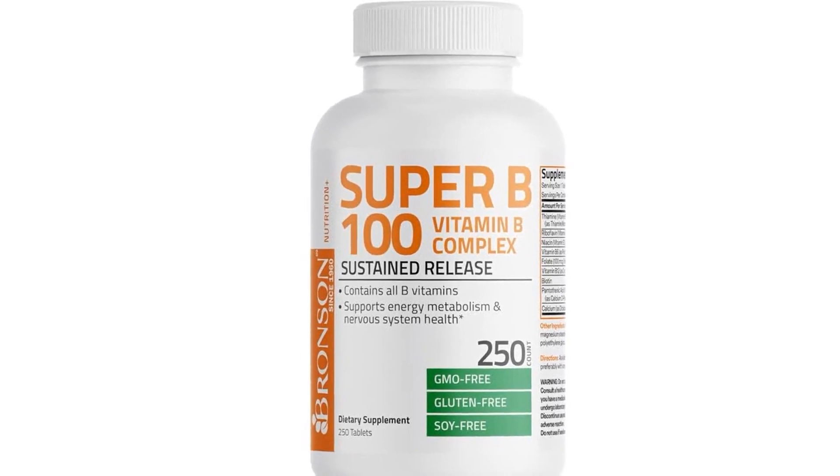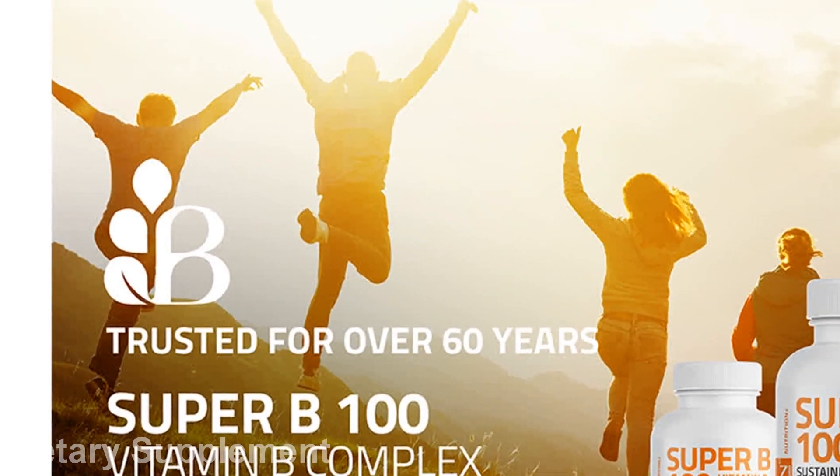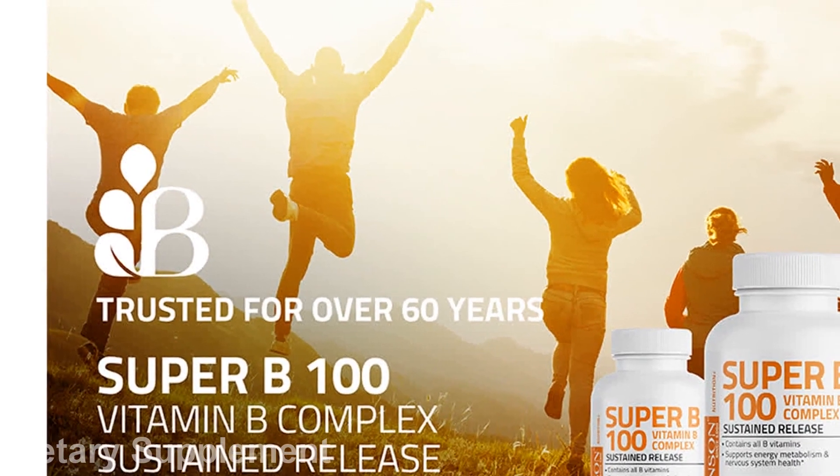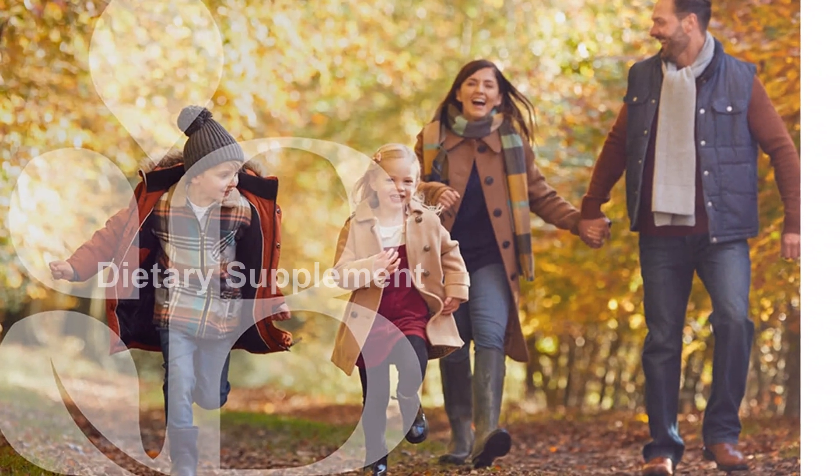Don't just take our word for it — Bronson vitamins have been trusted by medical professionals since 1960. Our founders were pharmacists who witnessed firsthand the incredible benefits of vitamin supplementation for their patients.